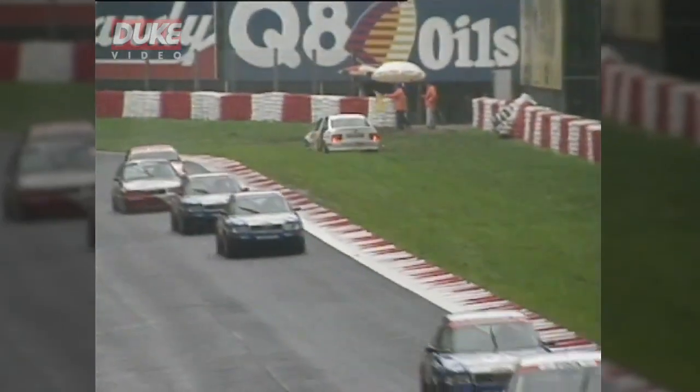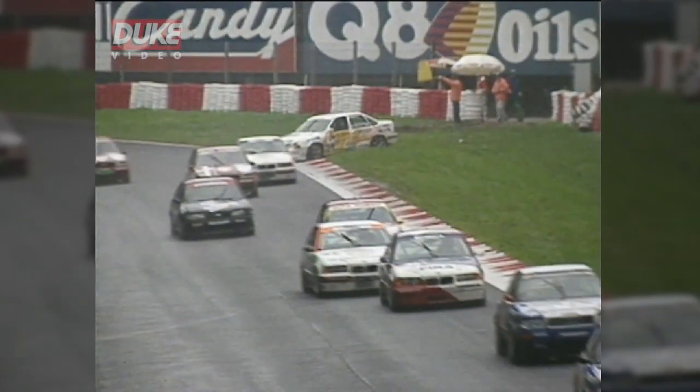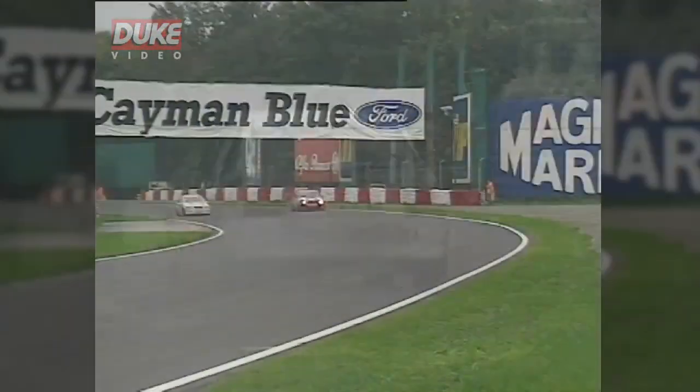Belmondo in trouble — sliding off and hitting the barriers. It's going to be very difficult for him to get going again from there. Well, he's managed it! The air conditioning inside the car will be slightly altered as a result of that flapping door, but nevertheless he's still going. Well done, Paul Belmondo.